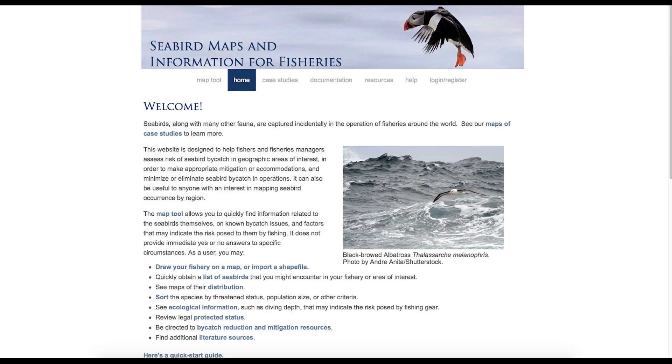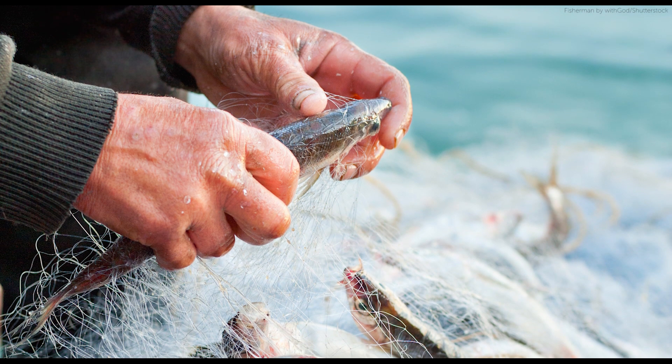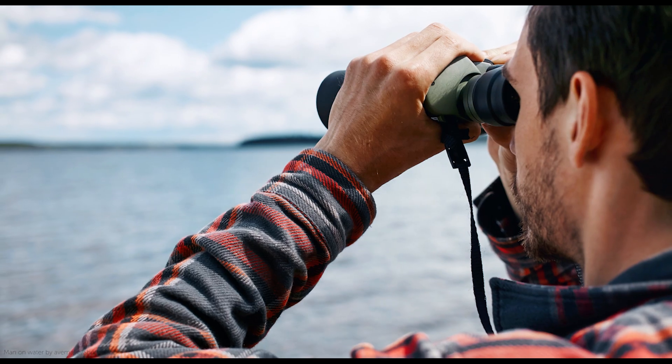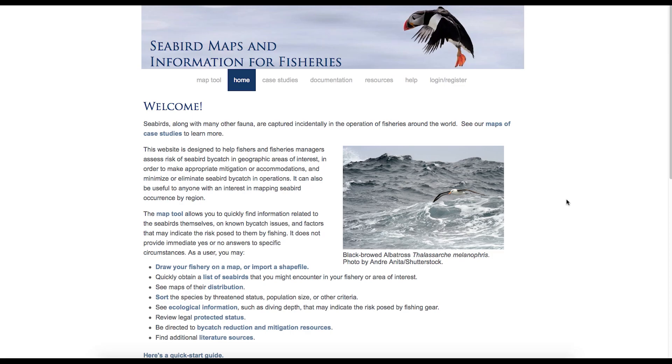This free website brings powerful tools to your fingertips. Whether you are working on fishery sustainability and improvement programs, seabird conservation, academic research, offshore industry development, or simply out for a pelagic seabird trip, you can learn more about the birds in your area, as well as how to avoid incidental catch and mortality of birds.